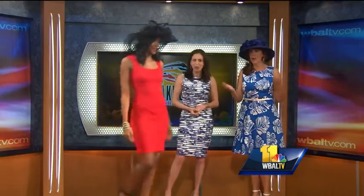Lace is a really hot trend for spring right now. It's so beautiful. We'll bring our next model on.